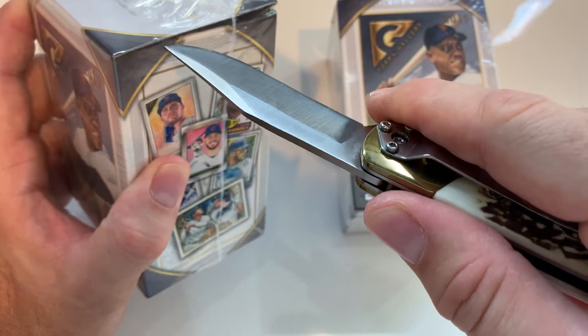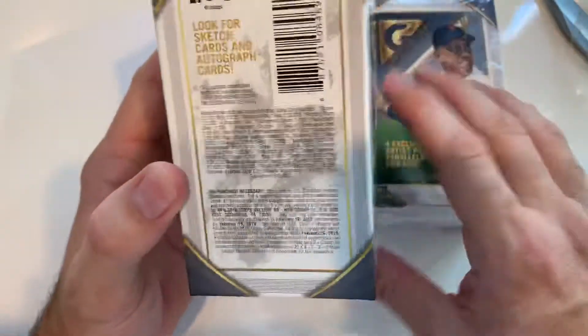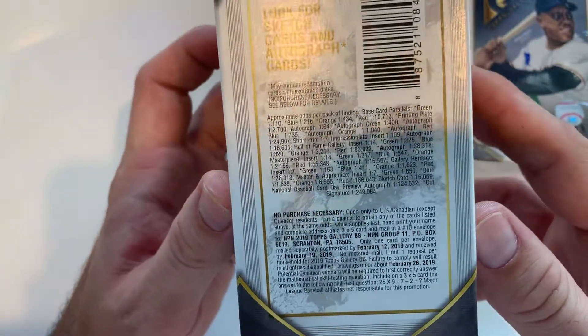Let's see what we got going on. I've never opened these so this should be interesting. There's the odds, you can see it.